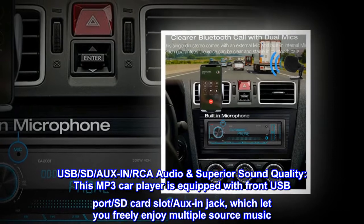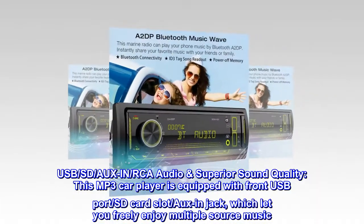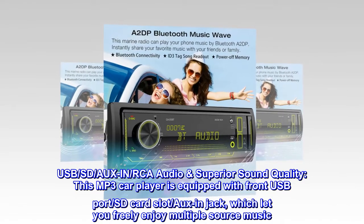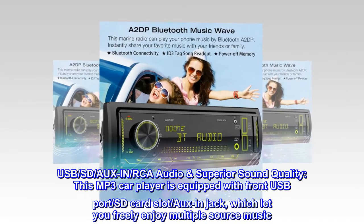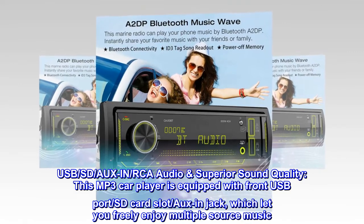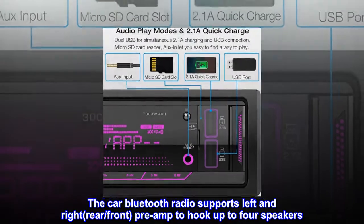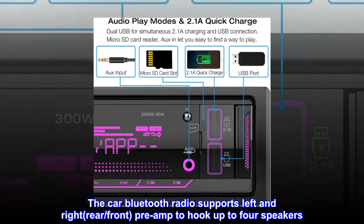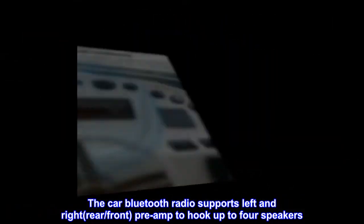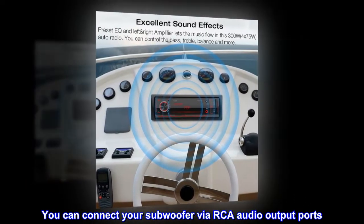USB, SD, AUX in, and RCA audio for superior sound quality. This MP3 car player is equipped with a front USB port, SD card slot, and AUX in jack, letting you freely enjoy multiple source music. The car Bluetooth radio supports left, right, rear, and front preamp to hook up to four speakers. You can connect your subwoofer via the RCA audio output ports.